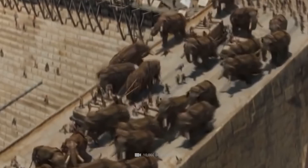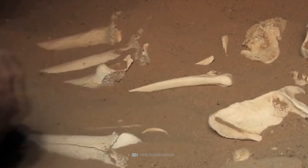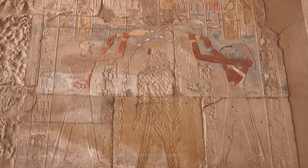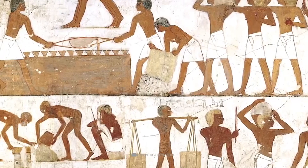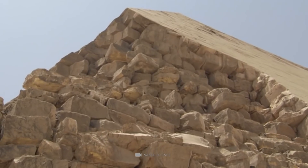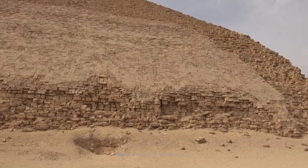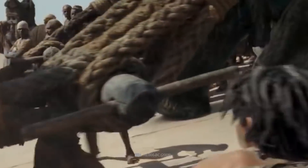Another possible theory is that the cattle bones previously mentioned may not have strictly been used to feed the workers. Instead, it's possible that cattle could have pulled the blocks rather than humans using ropes. A typical cow can pull around 7,000 pounds of weight, and each block used to build the pyramids weighed around 5,500 pounds, so it is reasonable to assume that cattle could have helped humans pull the blocks to the top.